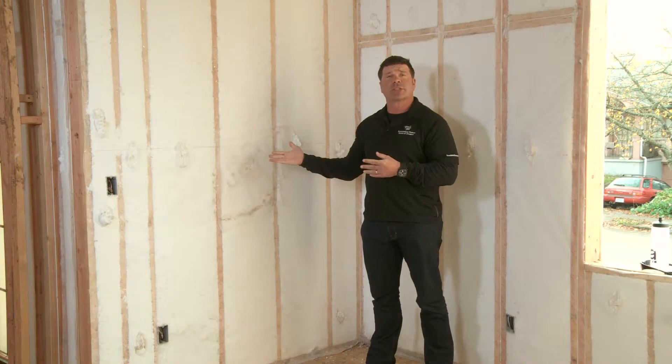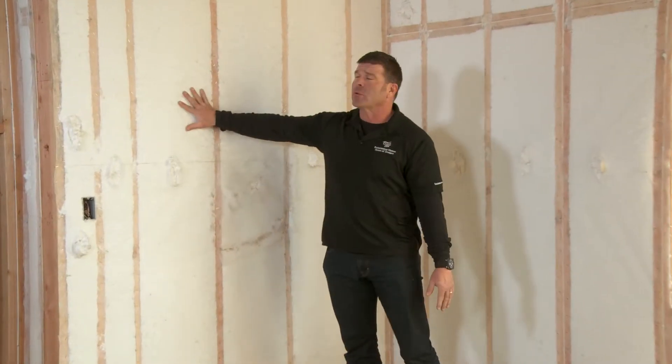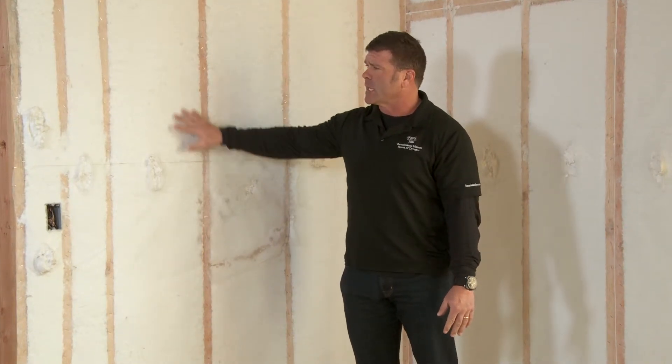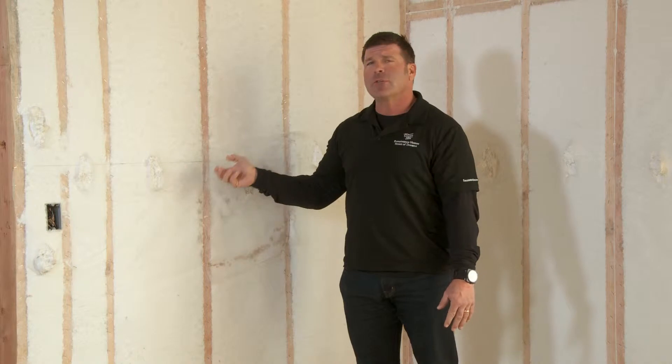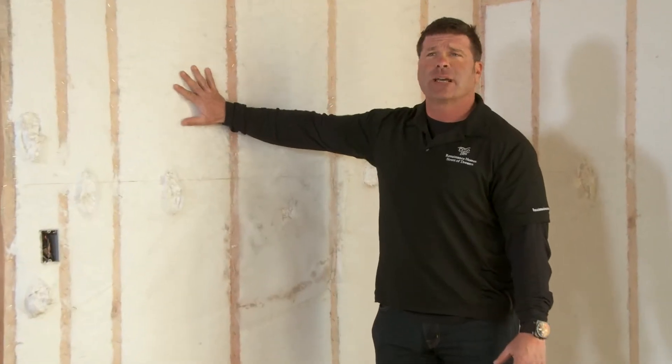Here we are in a home that's just been insulated — drywall will go on next. This is our polar blanket insulation. We're one of the only builders in Portland that uses polar blanket. It's a blown fiberglass. You can see this cut right here in the cheesecloth. They have a hose and they blow it in, and it spreads to the wall cavity and just packs it tight.